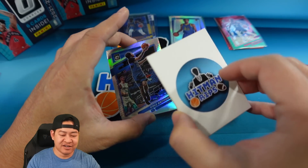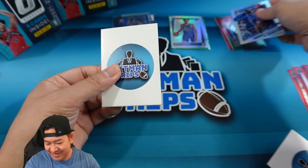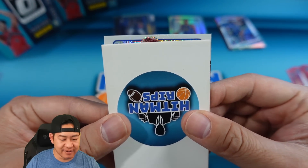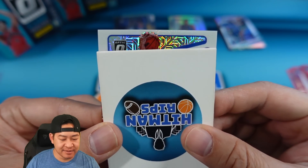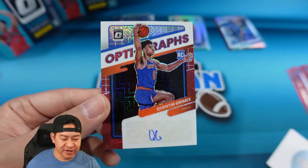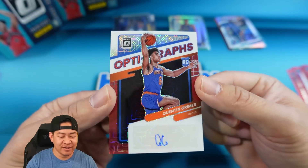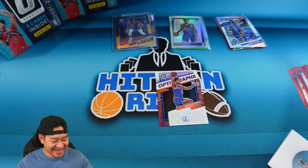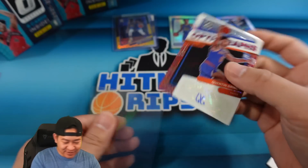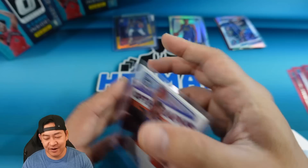Last card is an auto — no way it's another gold auto, right? There's the Cole Anthony hollow. Here it is — last card, it is an auto. That's going to be Quentin Grimes for the Knicks on the Optigraphs — not numbered on the auto. So Quentin Grimes is our second auto. Like I said, that second box had very little chance of living up to the first box. But there it is — Quentin Grimes on the Optigraphs.